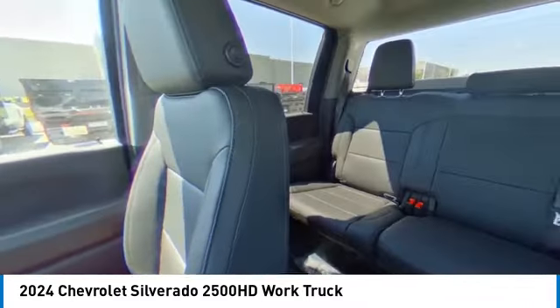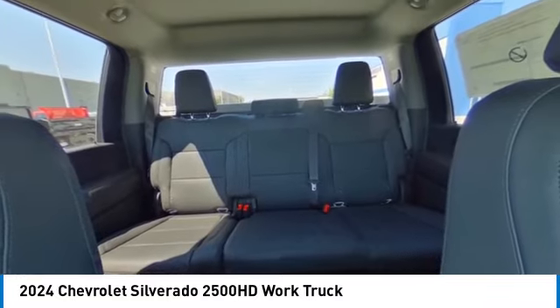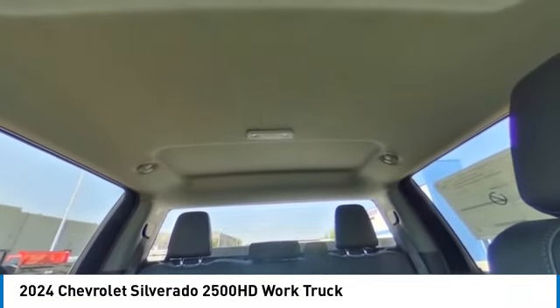Electronic stability control. Traction control. Push button start. Come see the car for yourself.